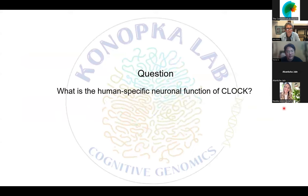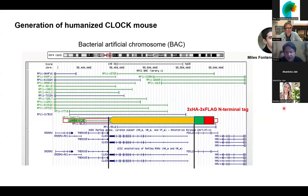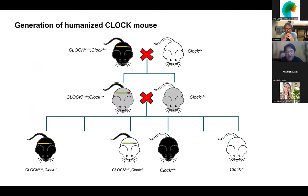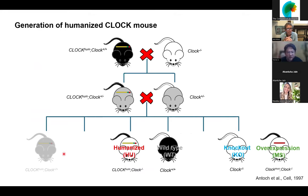The question can be reformulated as: what is the human-specific neuronal function of CLOCK? To address this, we generated a humanized mouse. We used a bacterial artificial chromosome — basically we picked up the chromosome including the full CLOCK gene, chopped off other genes, kept only the CLOCK gene while preserving as many regulatory regions as possible, then transferred this to black six mice. These mice were bred to a knockout background, and the heterozygous generated six different genotypes.